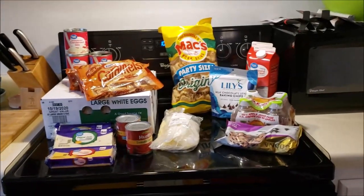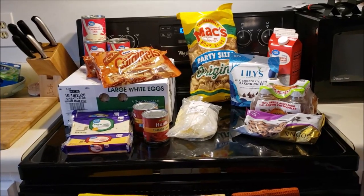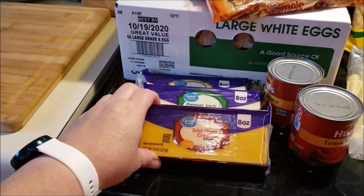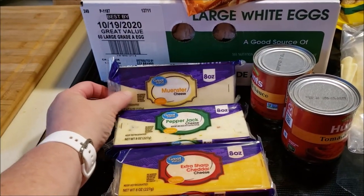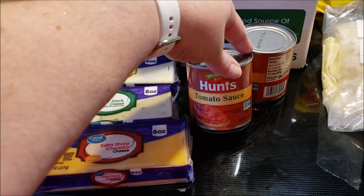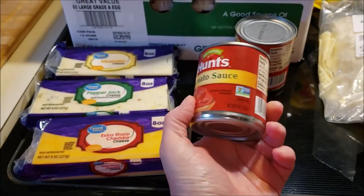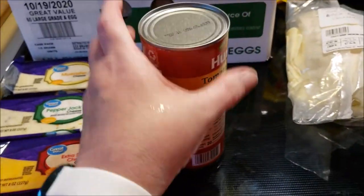We're back from Walmart grocery pickup and I ran into Target. I'll show you what I got and what they substituted. I got my regular Sharp Cheddar and Pepper Jack. They didn't have Swiss so I got Munster — we're going to try that. I got two cans of eight-ounce tomato sauce; I think these are 50 cents. I use them in my Indian butter curry — so good.